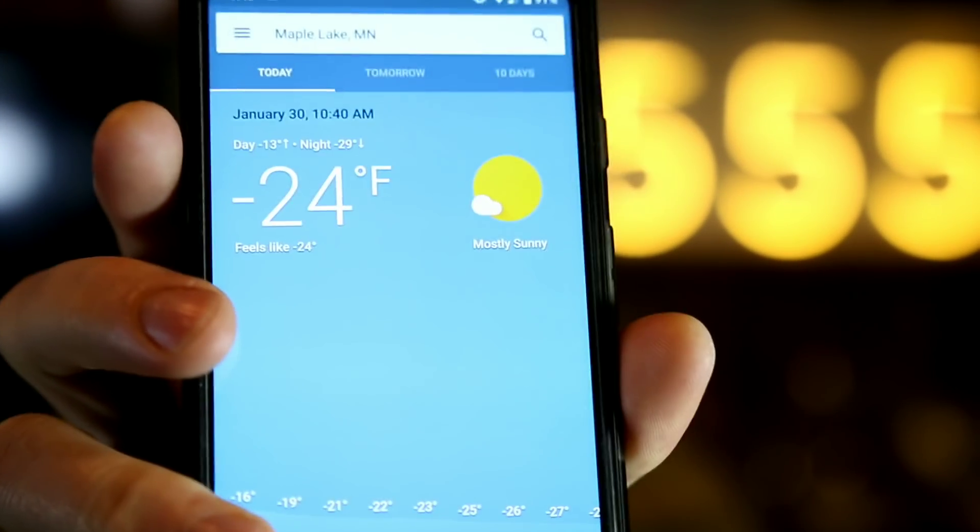Hey Triple Fivers, Andrew here. We have record-breaking cold here in Minnesota. It is the end of January, January 30th, and right now we are looking at a temperature of negative 24 degrees — and of course that means it's time for some bro science.